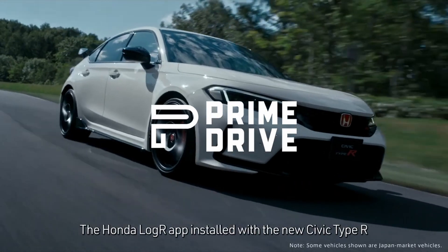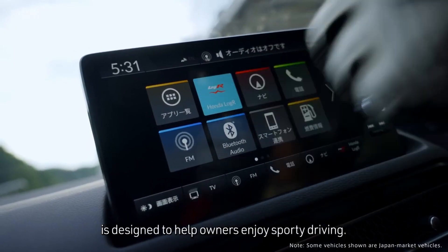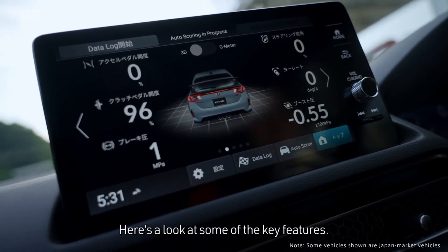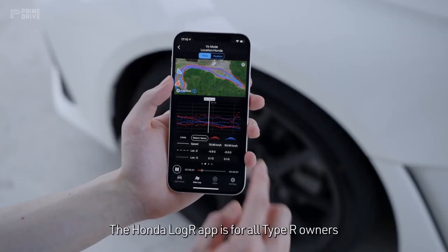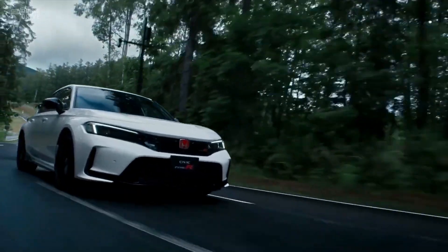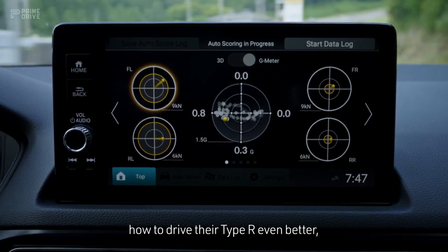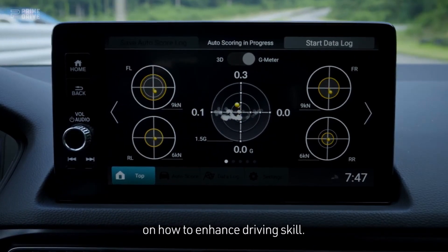The Honda LogR app installed with the new Civic Type R is designed to help owners enjoy sporty driving. Here's a look at some of the key features. The Honda LogR app is for all Type R owners who want to get the most out of the functionality of their vehicle. The app is designed for those who would like to learn how to drive their Type R even better and provides insights and guidance on how to enhance driving skill.